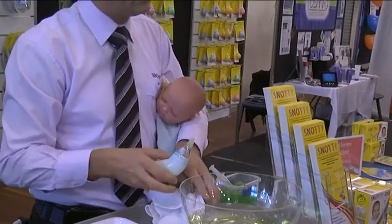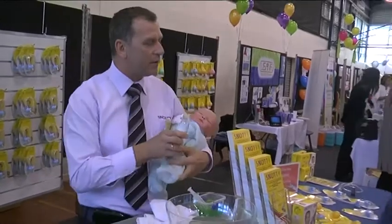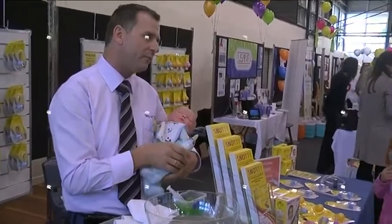The saline also works as a natural bacterial inhibitor, so it's going to start fighting the cold and helping your little one — assisting with recovery from the cold.